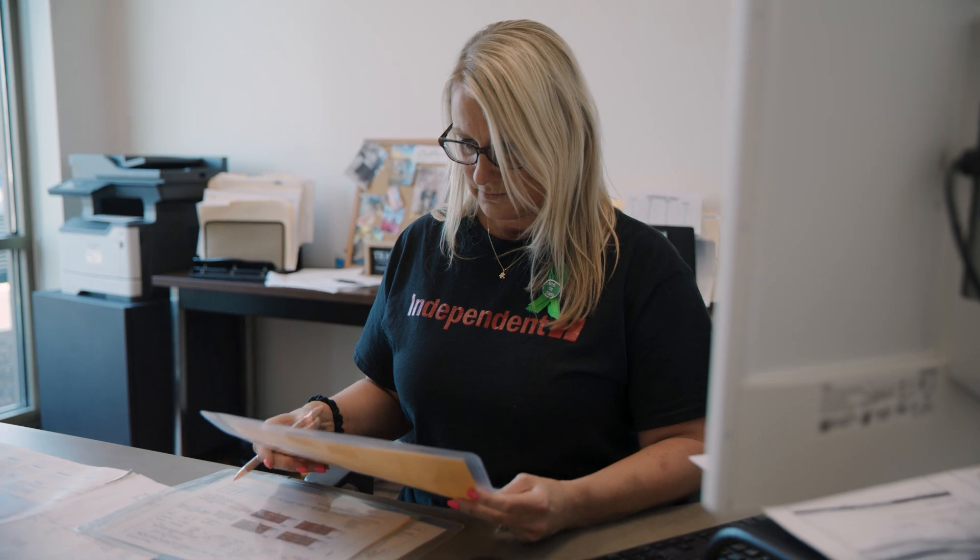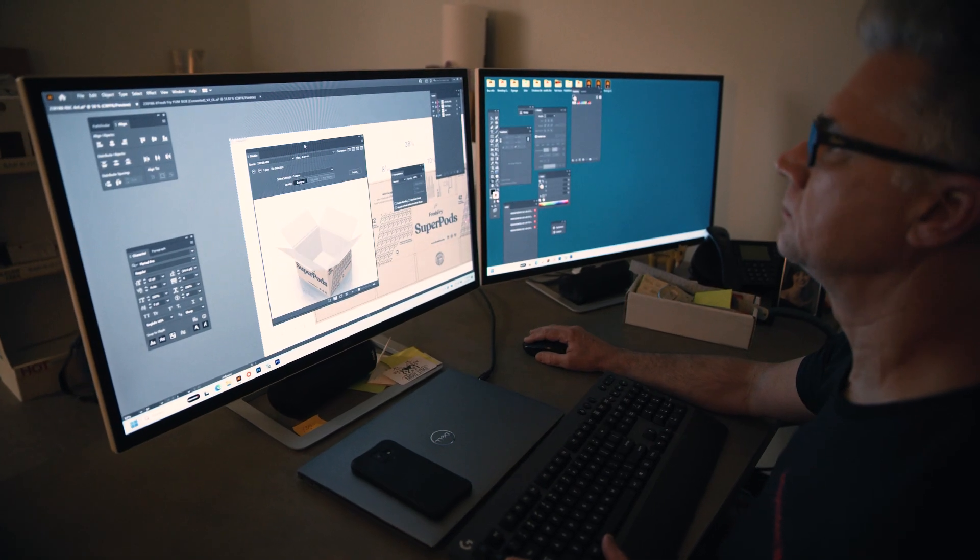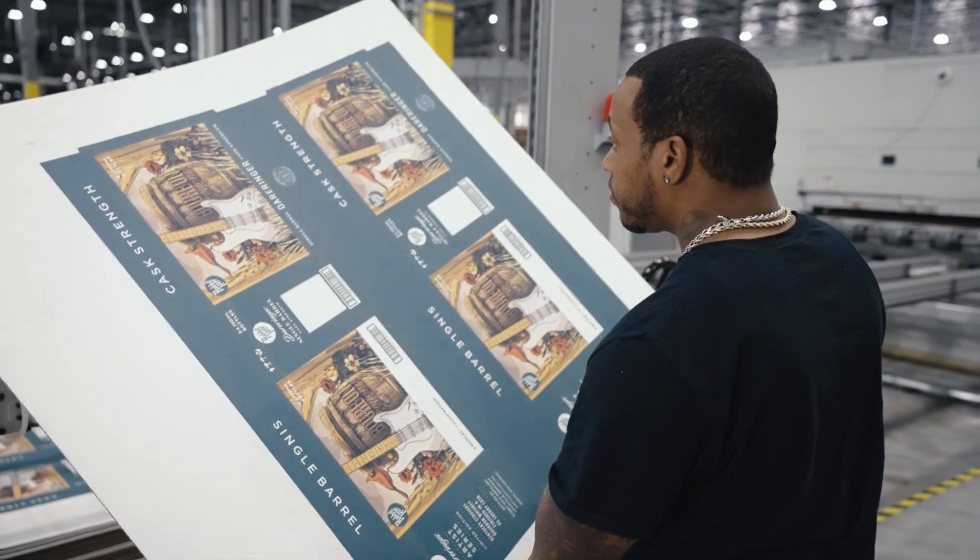It's easy to process digital orders. We receive a customer file, we do a preliminary check, and we send it to press. It's that easy.